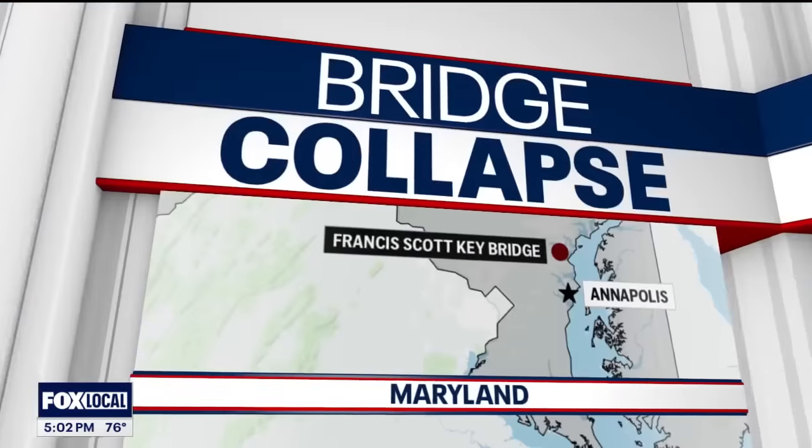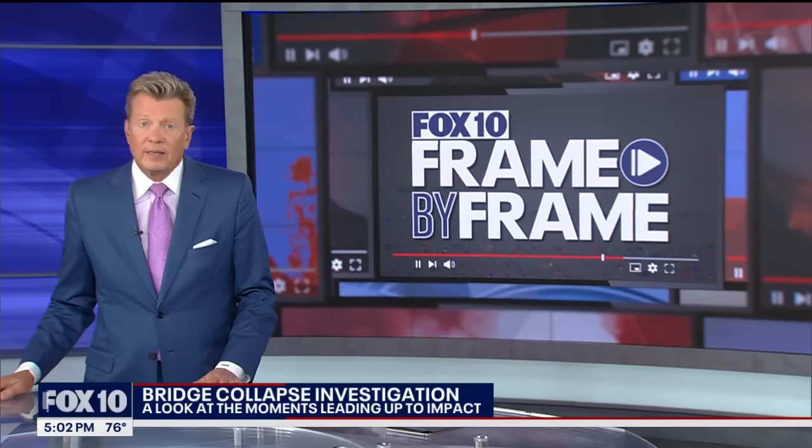As NTSB investigators continue to look into what happened and what went wrong, we're getting a look at the moments leading up to that catastrophic collision. Fox 10's Troy Hayden breaks down the video frame by frame. There are some interesting things to see if you really break down this tape — it's a pretty amazing video taken when this terrible accident happened.